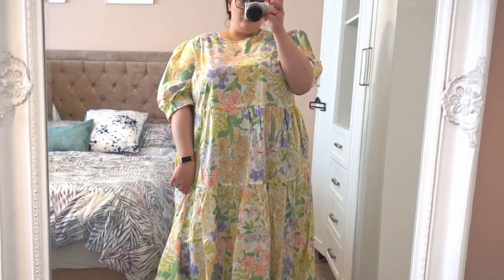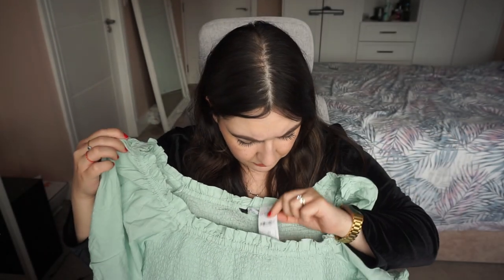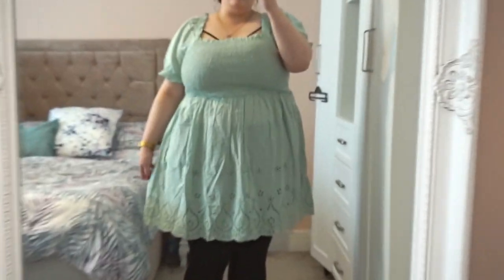I also got this broderie anglaise dress from Yours Clothing in a size 22. It's a cotton, square neckline dress. It's really beautiful and would keep you cool, but it is a bit see-through and I just don't see it working with my usual black leggings. Honestly, I think I ordered this for the sake of ordering it — that was a mistake on my part. If you can wear bare legs with a strappy white sandal, I think it would look gorgeous, but for me it's a no.